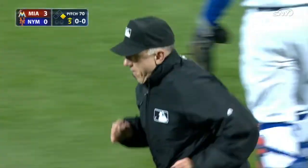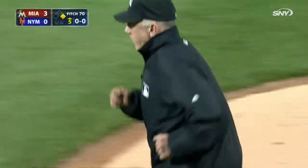Looks like the Mets are going to challenge this call. Very close play at first base. What do you think, Keith?